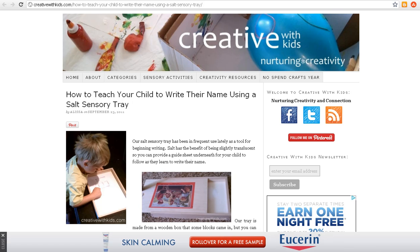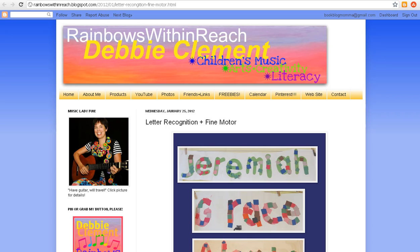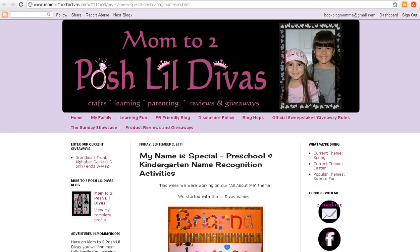If all you have is some paper and some glue, come check out these name mosaics from Rainbows Within Reach. She's got a lot of examples so you can take a look and then help your child create their own. Or if you want to kick it up a notch, Mom to Two Posh Little Divas kicked it up — she let her daughters raid her supply stash to make their name mosaics.